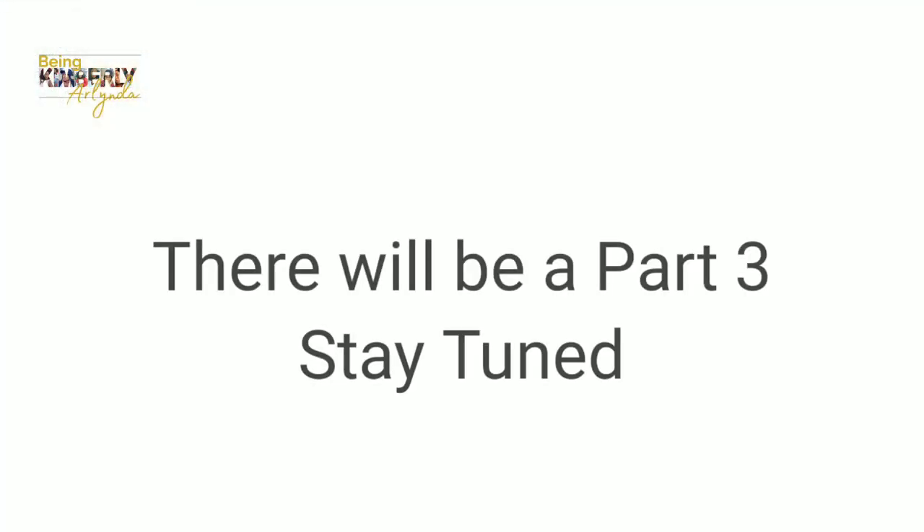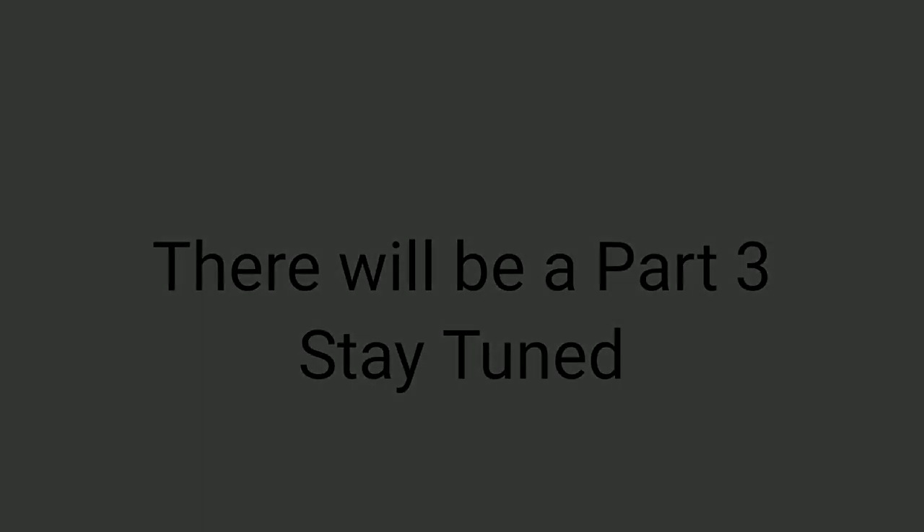Okay guys, bye! Don't forget to like, comment, and subscribe, and follow us on Instagram. Bye!